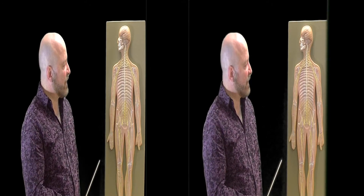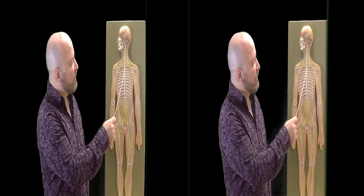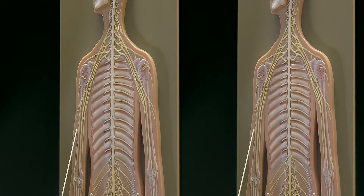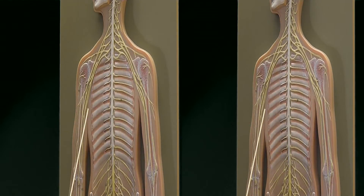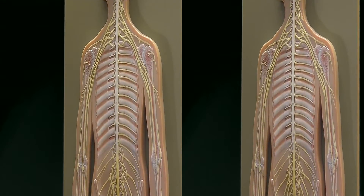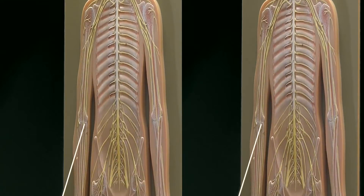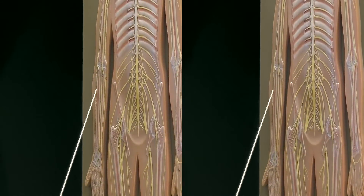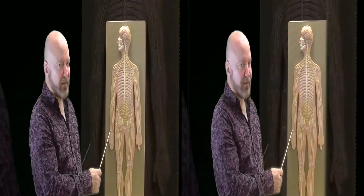To summarize, the four major nerves of the brachial plexus are: the musculocutaneous nerve, which goes to the biceps area; the ulnar nerve, which goes to the little finger and part of the fourth finger; the median nerve, which goes to the remaining fingers; and the radial nerve, which is responsible for most extensions.